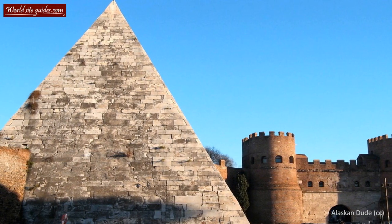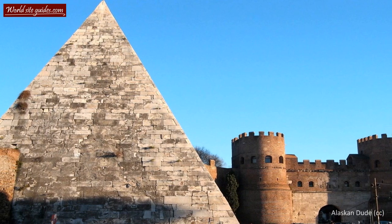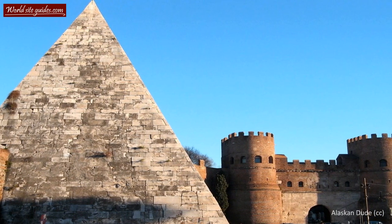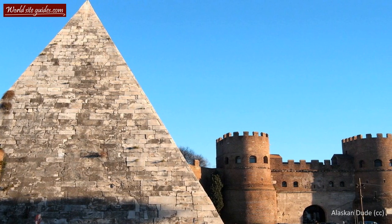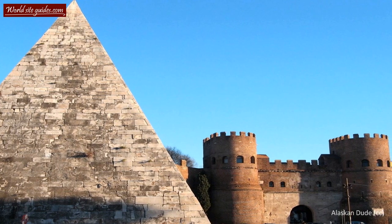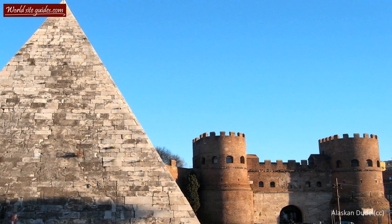The pyramid was even incorporated into the city wall during the construction of the Aurelian Wall towards the end of the third century. This inclusion of the pyramid into the wall is the main reason why it is so well preserved, as it made it hard to demolish without also destroying the Aurelian Wall.